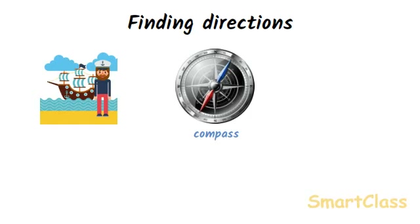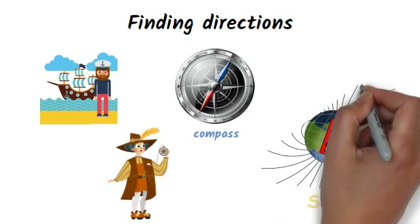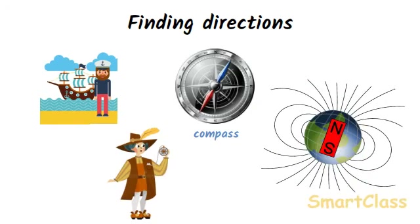A compass helps people to find their ways. For example, a compass is used by sailors while at sea so as to take their ships in the right direction. This phenomenon occurs because our earth also shows magnetism — the earth behaves as if a giant bar magnet is buried at its center. It is the force exerted by the earth's imaginary magnet which acts on a freely suspended or freely pivoted magnet and always makes it point in the north-south direction.